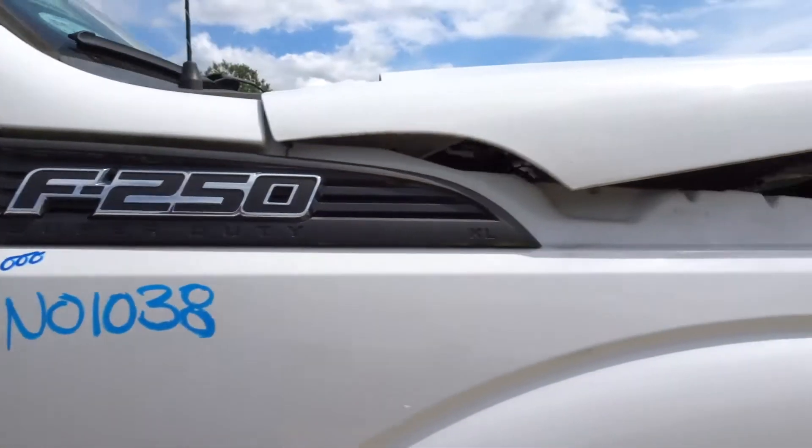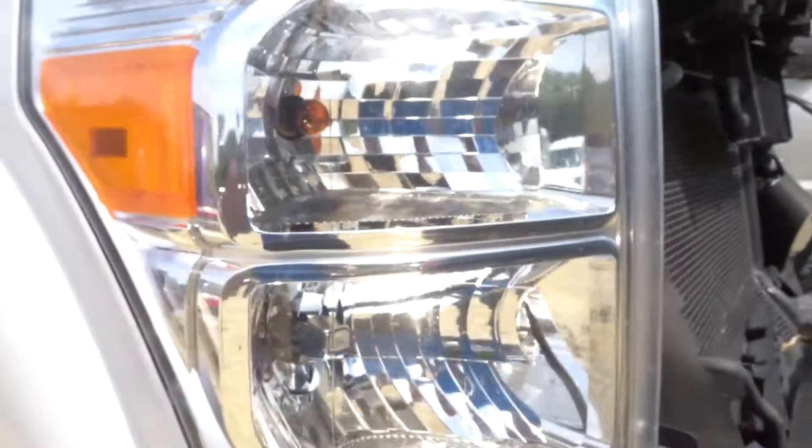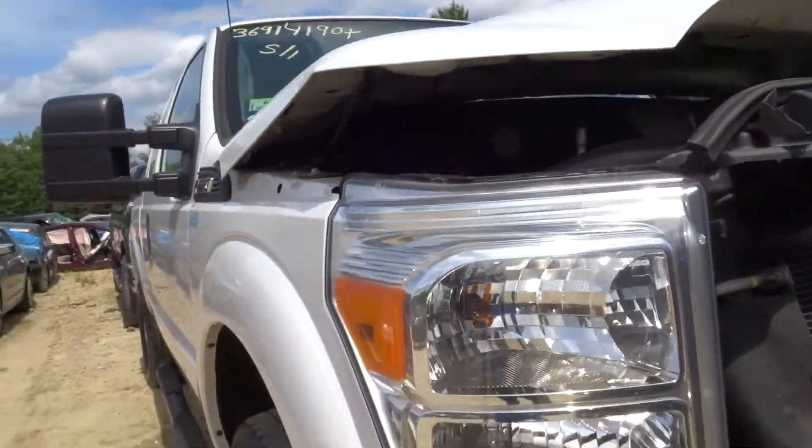Fender on the right side is clean — listed no damage, looks awesome, real clean. Right side: knee, control arm, spindle, strut. Got a nice right headlamp on the vehicle here, that's in great shape.